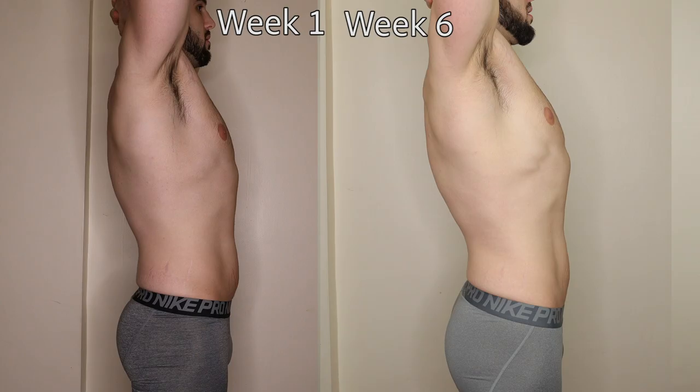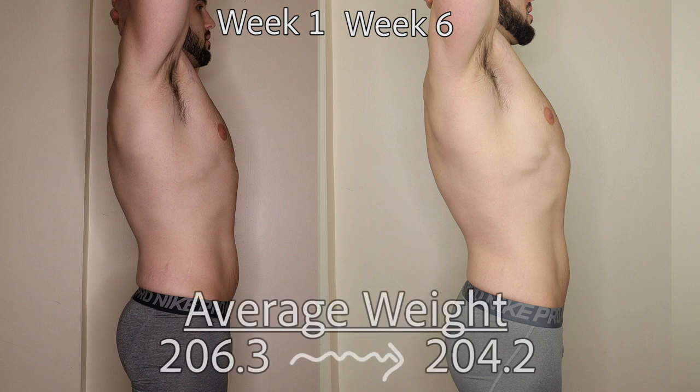From the side I'm actually seeing a difference now — this one took the longest for me to notice, but you can really see a lot more definition, the stomach coming up and tightening. My average weight loss from last week to this week is 206.3 down to 204.2, moving at exactly that two-pound pace.